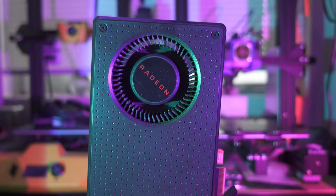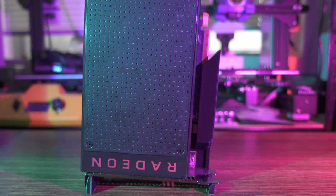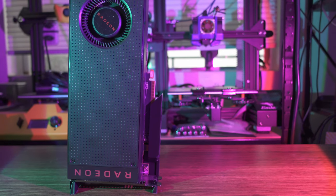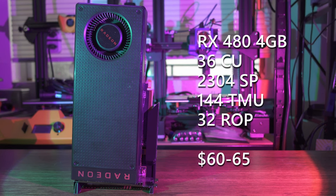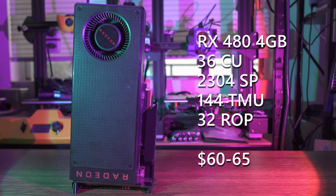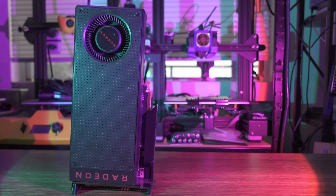I want to start with the RX 480 4GB, a very reasonable choice for a budget used graphics card basically up until the start of 2023 and the great VRAM debacle kicked off by The Last of Us Part 1. The copy I have here is the reference blower model with the full Polaris 10 die: 36 compute units, 2304 shaders, 144 texture mapping units, and 32 render outputs. These cards are available on US eBay for about $60 to $65.